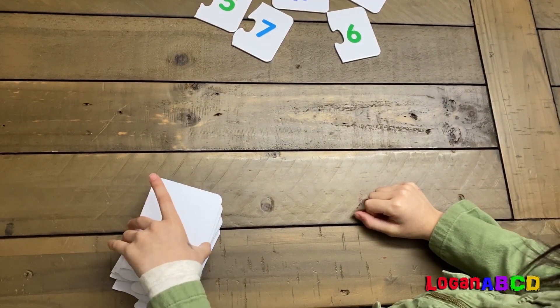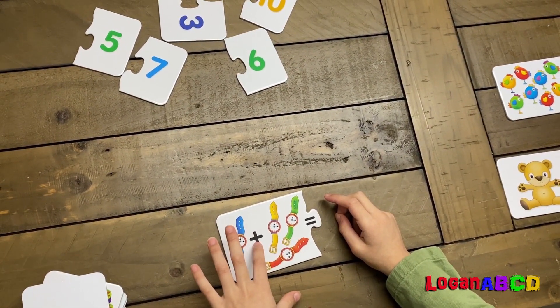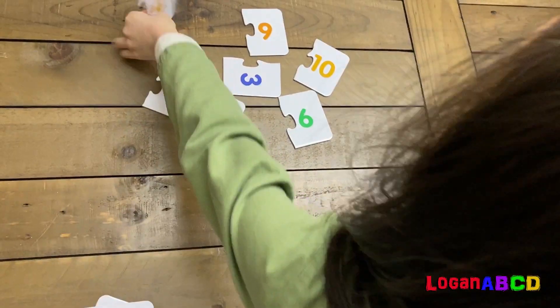Now I'm going to take another one. Oh, now it's math. One plus three equals four.